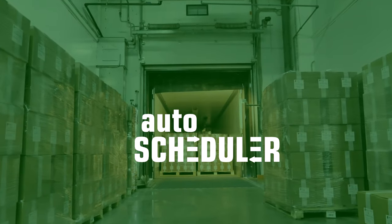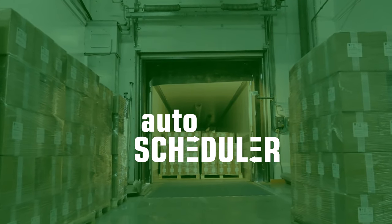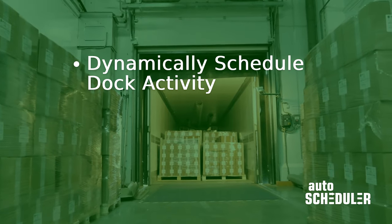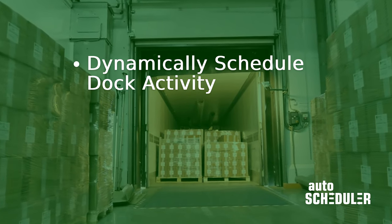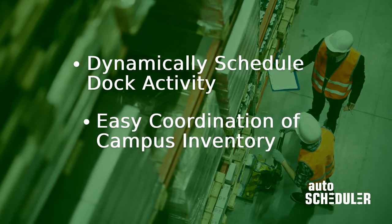Autoscheduler is a WMS accelerator capable of solving a lot of these problems. Autoscheduler takes information from various sources to dynamically schedule dock activity, ensuring that when an inbound or outbound shipment arrives, the dock staff have the capacity to act on it.